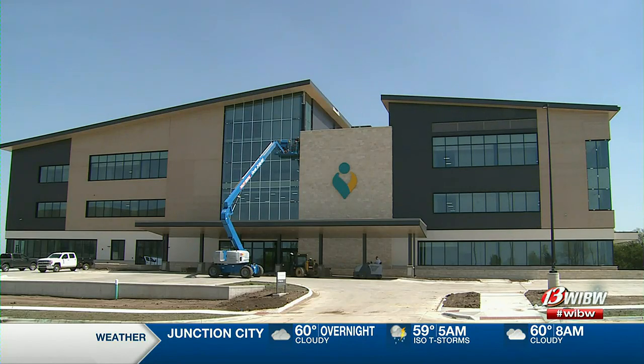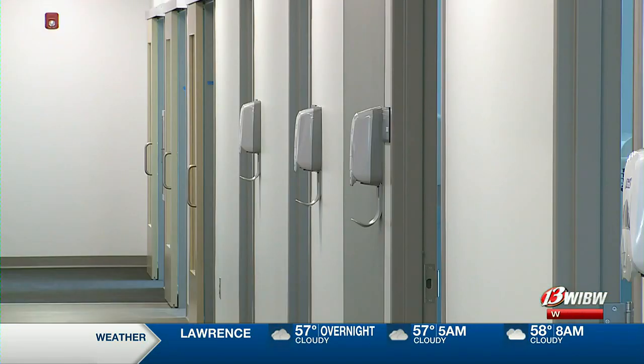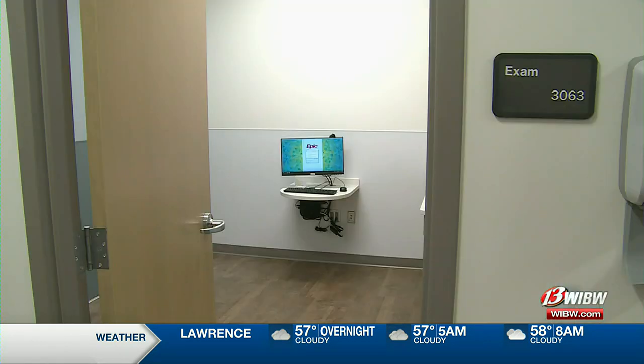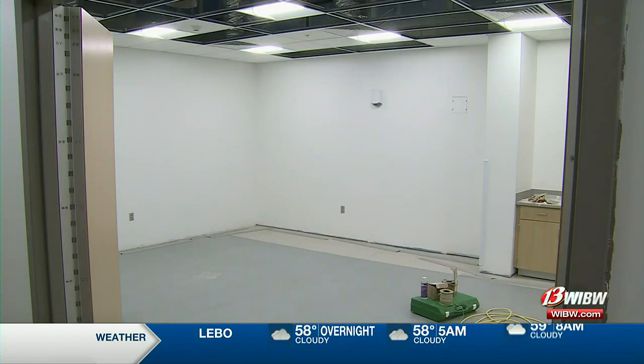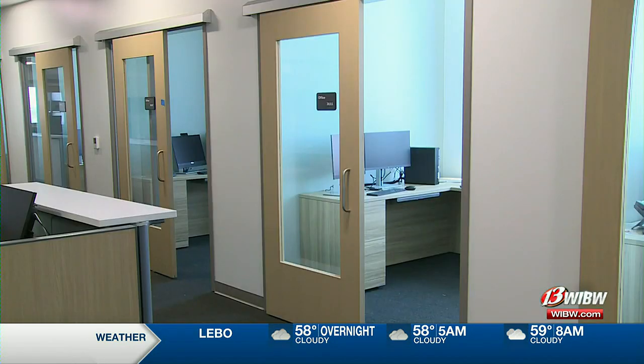It's a lot to take in. This building is 75,000 square feet total. There are 95 exam rooms, three treatment rooms, five procedure rooms, a full imaging department. I believe there's 50 offices and I think we boast 396 parking spots.